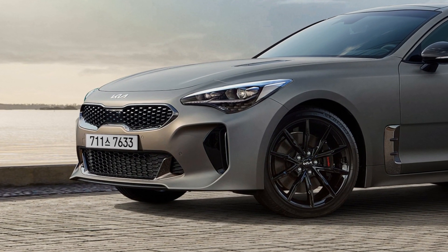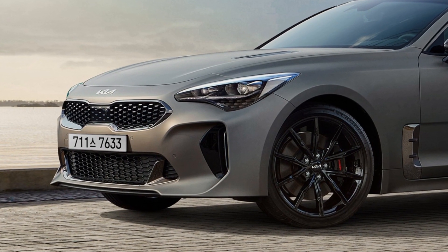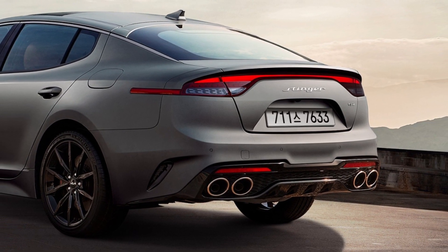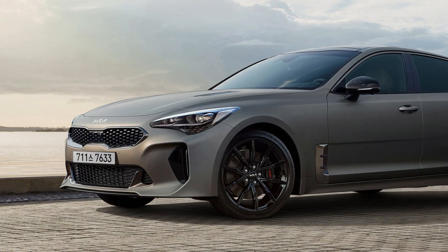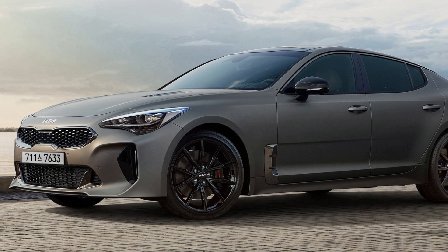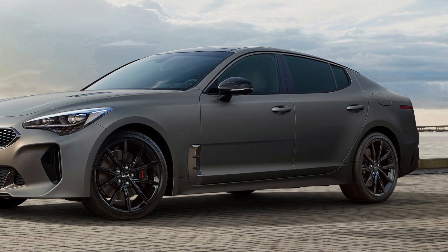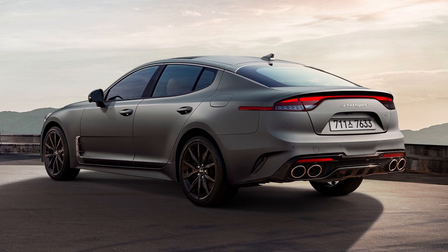Building on the Stinger 3.3L Twin Turbo Charged V6 GT specification, the Stinger Tribute Edition is offered in the existing Ascot Green paint finish or in the new Moonscape Matte Grey paint. Further sophistication is provided by the black finish which covers the sleek housing of the exterior mirrors, the black Brembo brake calipers, and the evocative 19-inch gloss black design wheels.